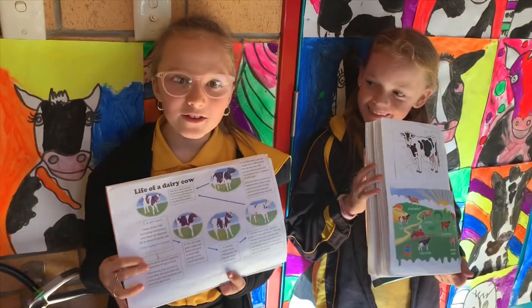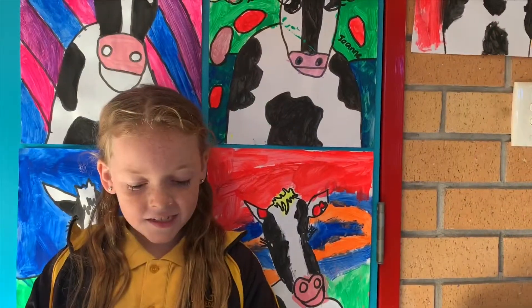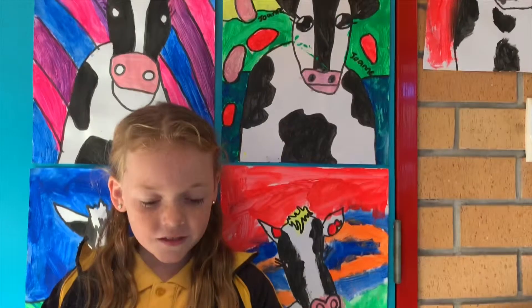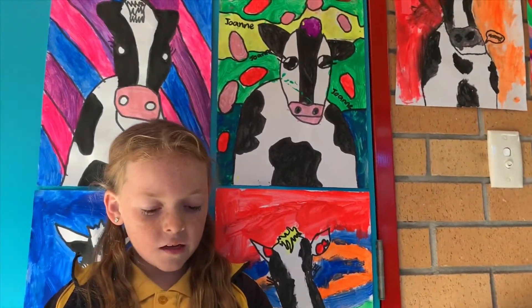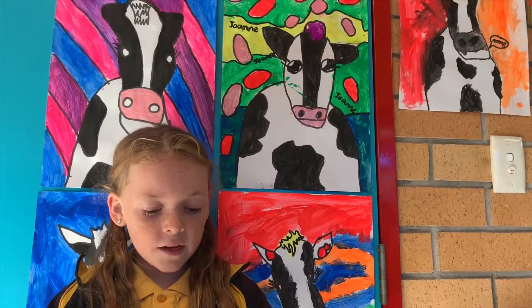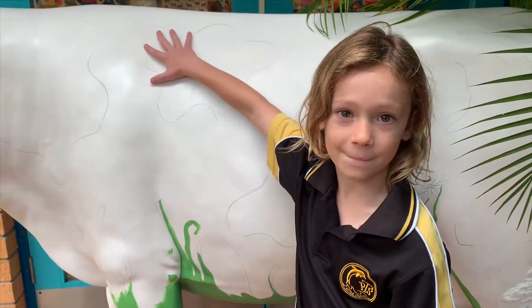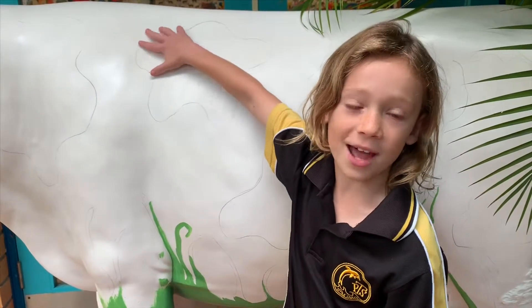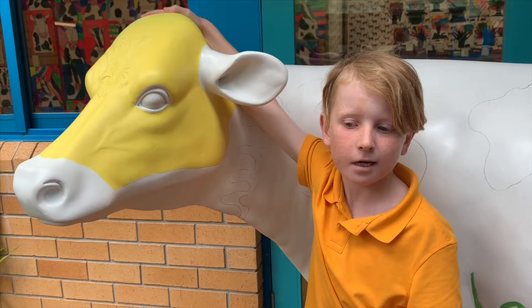We learnt about the life cycle of a dairy cow. The cow is separated from its calf a few days after the calf is born, so the adult cow can be milked, and the dairy cow process starts again. How long do dairy cows usually live for? About six years old. What is a heifer? A heifer is a young cow that hasn't had a baby yet.